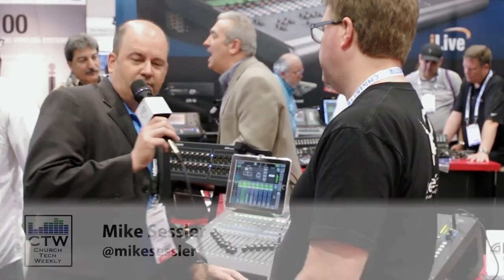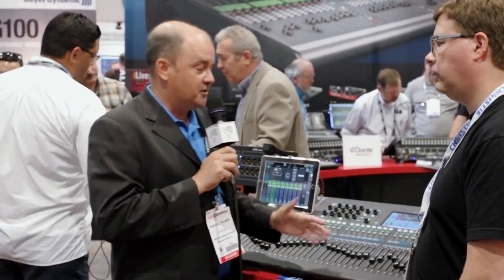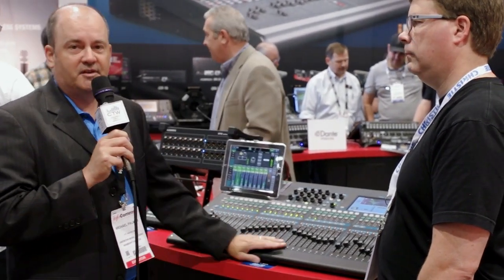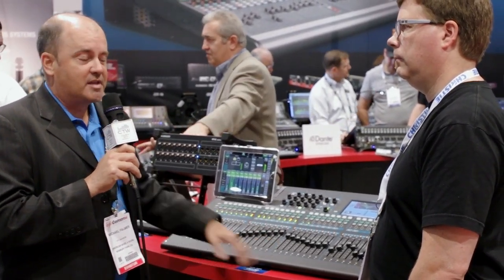Welcome again to InfoComm 2014. Allen & Heath is pleased to announce the Q32. The Q32 is our largest and newest version of our popular Q series product. It fills in the line alongside the 16 and the 24, and essentially what you've got is a 38-input, 28-output digital mixing system.